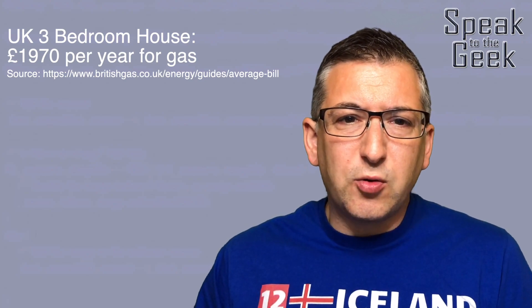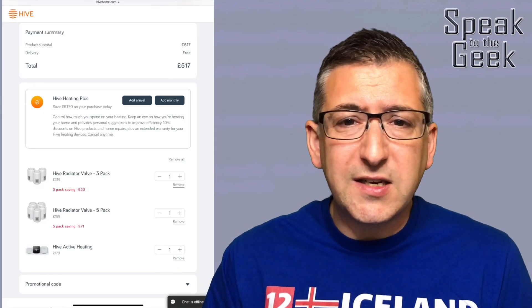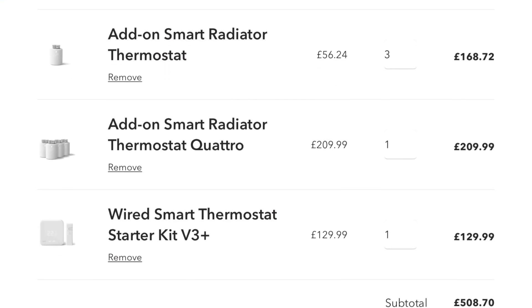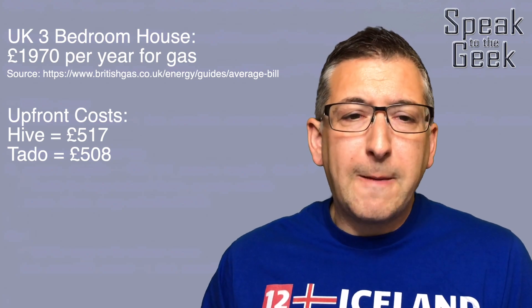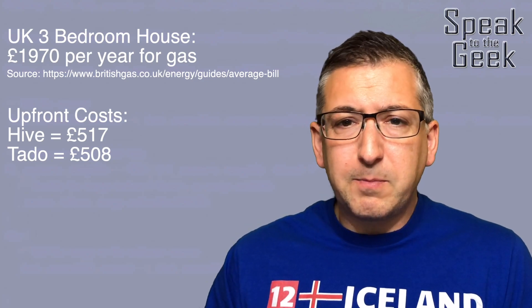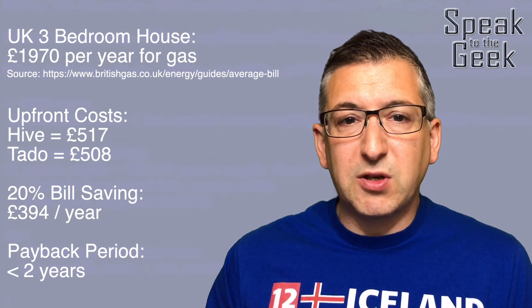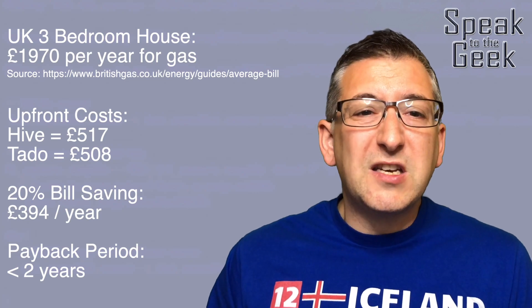Let's do some maths. Take a typical UK three bedroom house with a combi boiler. The average gas bill in the UK for this type of home is currently £1,970 per year. I priced up a Hive heating controller with eight radiator valves for £517 and a similar Tado system for £508. Honeywell reckoned that their system could save you up to 40% and Tado up to 30%. I think both of those are a bit too optimistic, but let's say that a 20% saving is far more realistic. 20% of an annual £1,970 bill is £394. So by that estimate, by the end of your second winter, your bill savings would have covered the cost of that system, and saving you money overall from that point on. To me, this is a no-brainer.